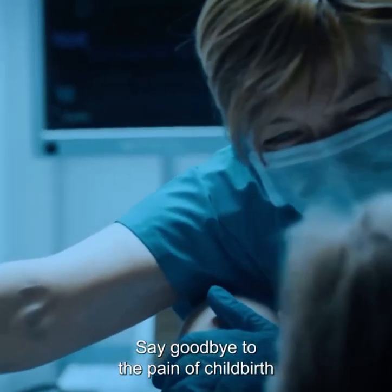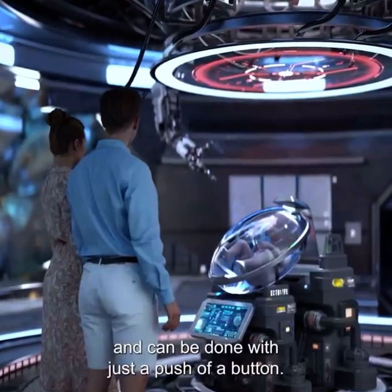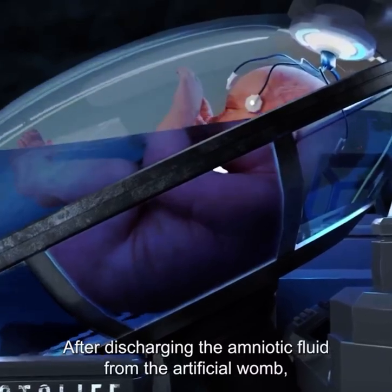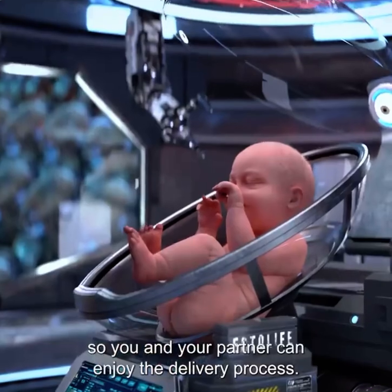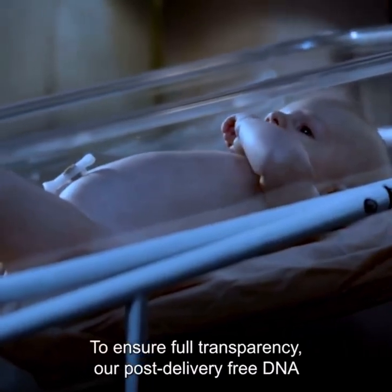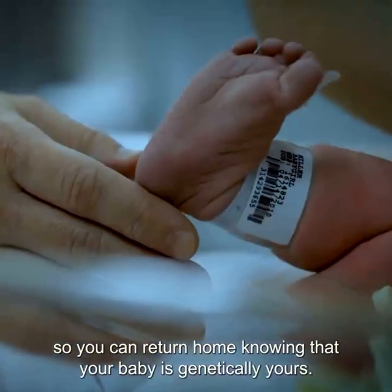Say goodbye to the pain of childbirth and birth-related muscle contractions. Ectolife provides a safe, pain-free alternative that helps you deliver your baby without stress. The delivery process is smooth, convenient, and can be done with just a push of a button. After discharging the amniotic fluid from the artificial womb, you will be able to easily remove your baby from the growth pod. Everything is perfectly designed so you and your partner can enjoy the delivery process. To ensure full transparency, our post-delivery free DNA paternity test helps you confirm the genetic identity of your baby so you can return home knowing that your baby is genetically yours.